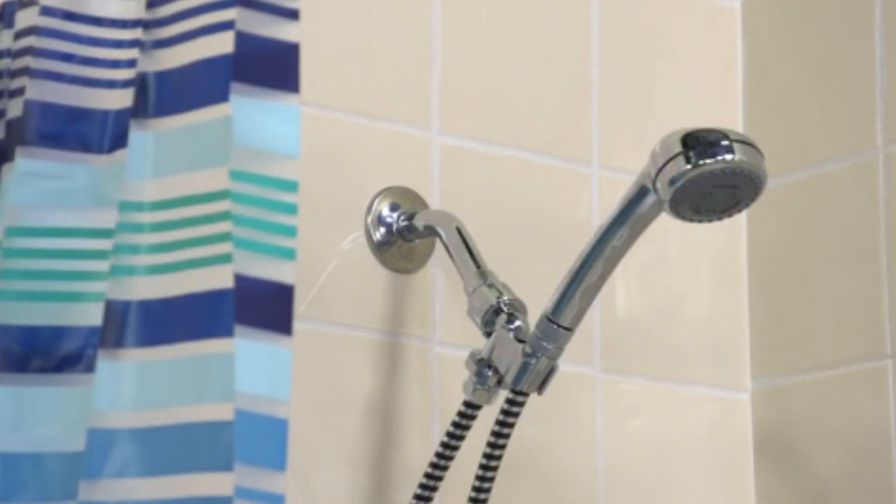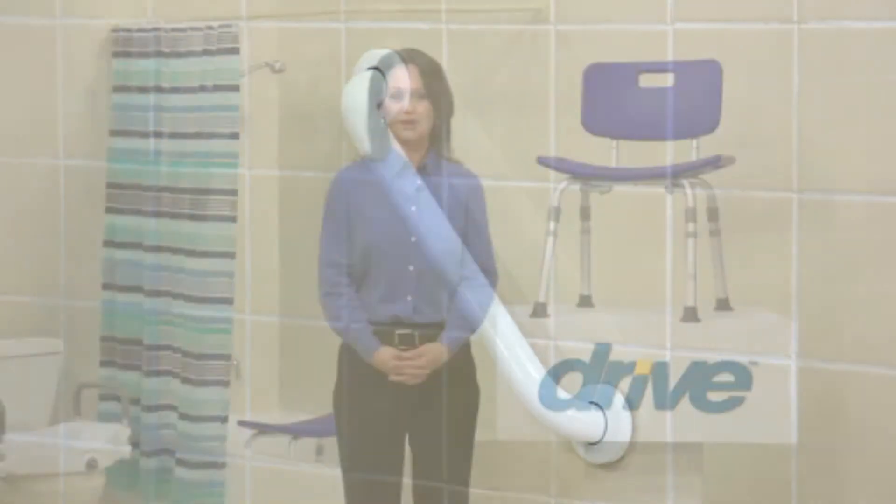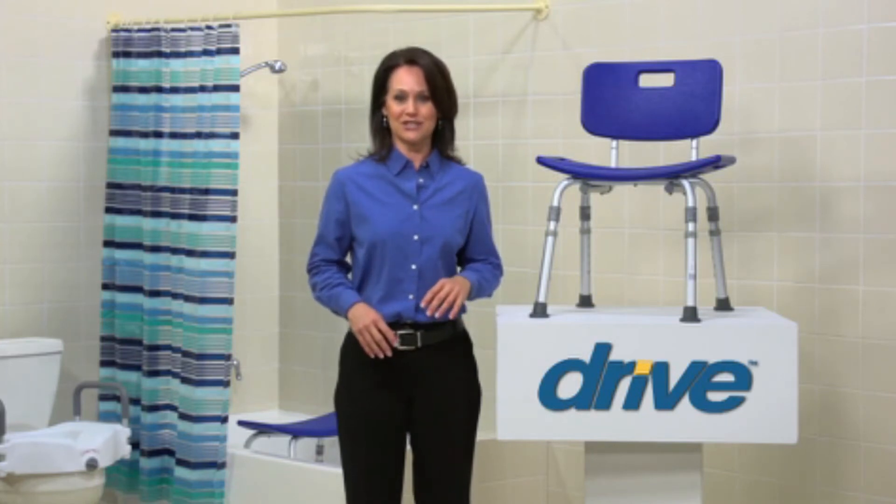It's easy to disassemble for travel. When using a shower chair, consider adding a shower sprayer, bath mat and grab bar for additional safety in the bathroom. You can always count on Drive Medical to bring you convenient and innovative lifestyle solutions, now and for the road ahead.